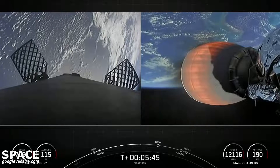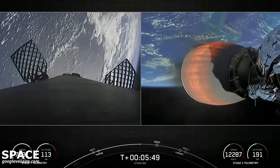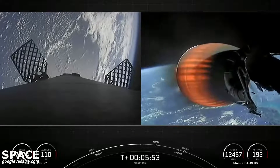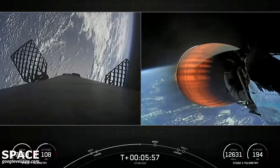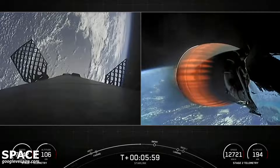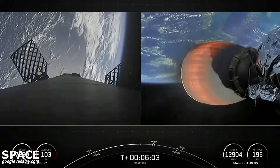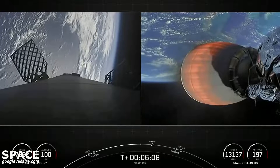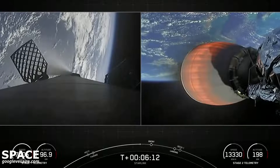The Merlin engines on the first stage are optimized for sea level, achieving 190,000 pounds of thrust during ascent and descent. The MVAC engine is optimized for vacuum and produces 220,500 pounds of thrust — that's what you're seeing on your right-hand screen.